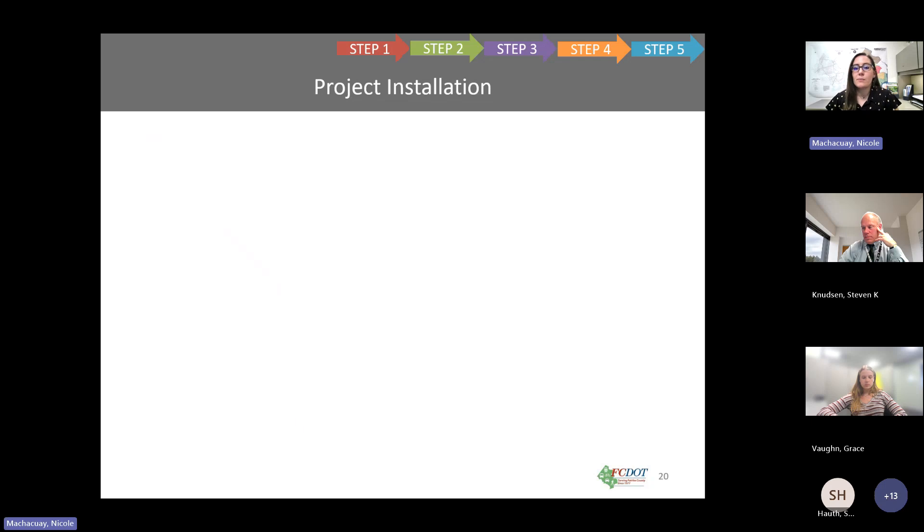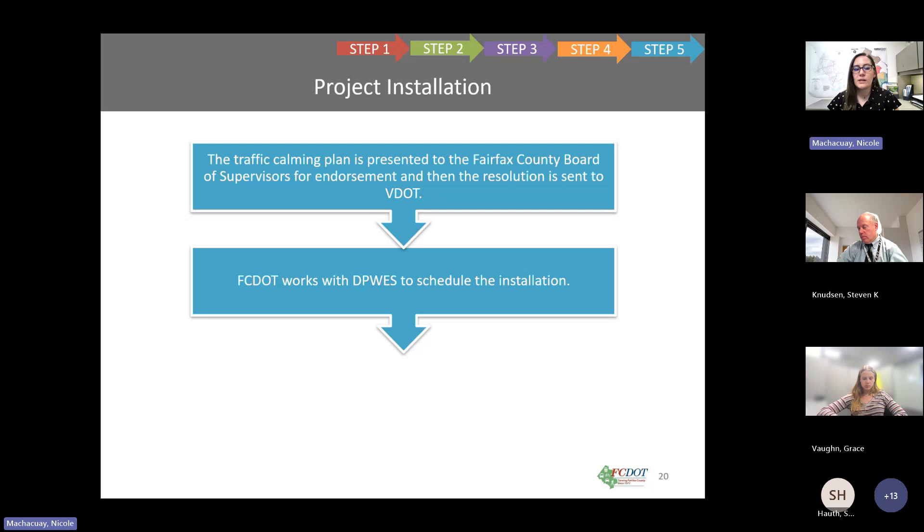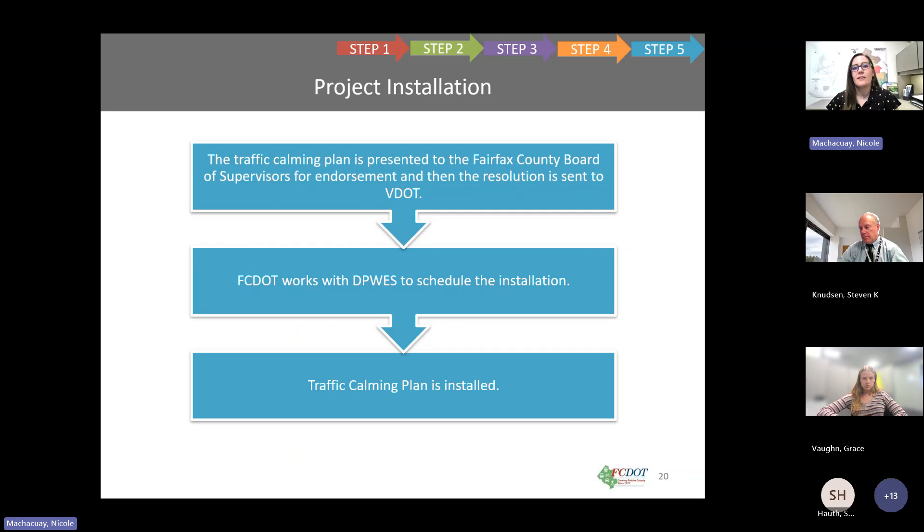If we get the required number of yes votes, we move on to step five, project installation — the final step. The traffic calming plan will be presented to the Fairfax County Board of Supervisors for endorsement and a resolution will be sent to VDOT. Once endorsed and the resolution accepted by VDOT, FCDOT will work with the Department of Public Works and Environmental Services to schedule installation. Finally, the traffic calming plan will be installed.